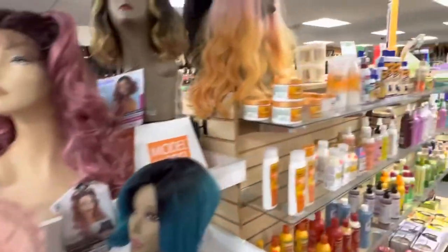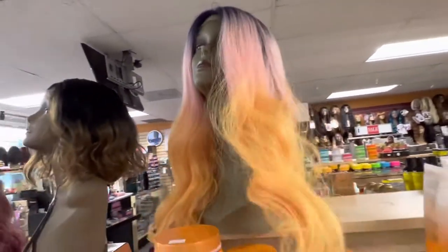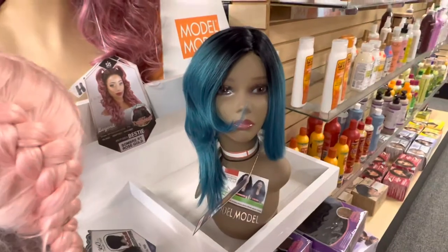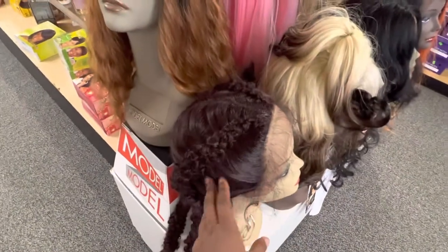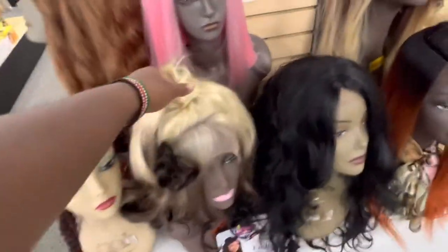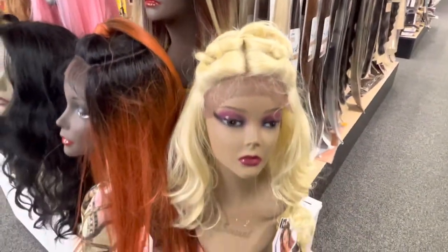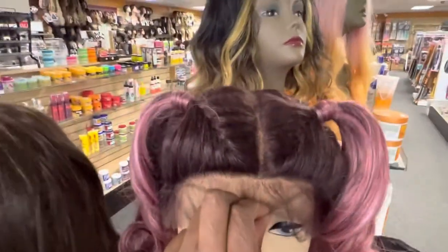Right now it's summer, so we have more colored items out because people like to have fun with color. The majority of our wigs are either braided styles — this one I've shown you — or fancy styles like half up, half down. There's also a cute big ponytail pigtail style here.